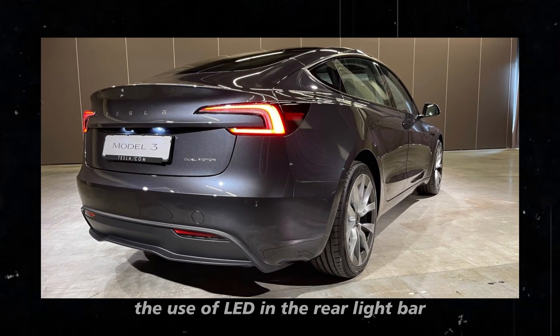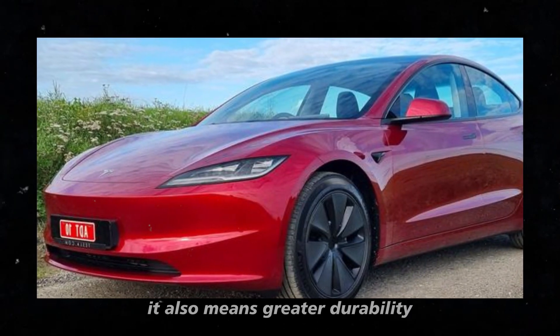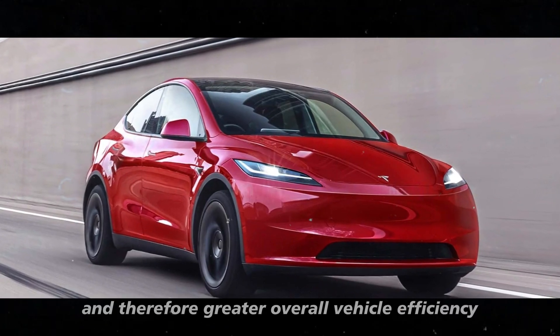The use of LED in the rear light bar is not just about aesthetics. It also means greater durability, lower energy consumption, and therefore greater overall vehicle efficiency.